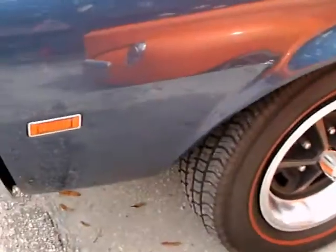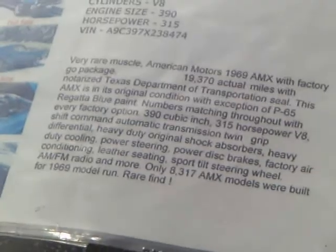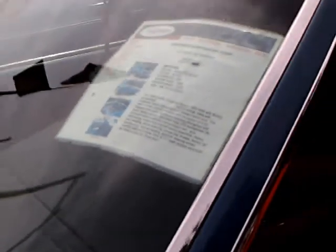390 cubic inch engine, red striped tires. That gives you a little information about the car — it's a rarity. 8,137 AMXs were produced in 1969. 315 horsepower from this 390, and this one has the automatic transmission.